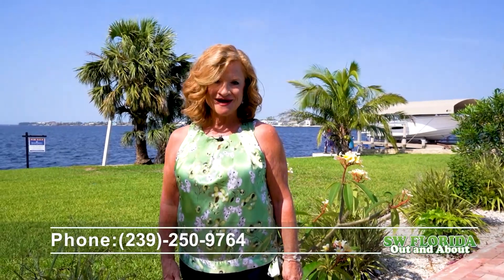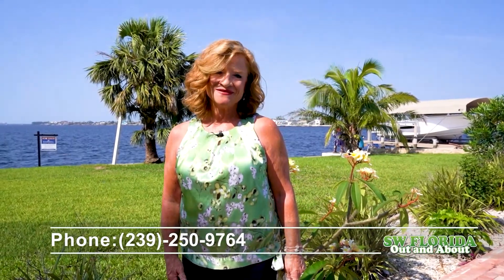For more information on this property or others here in our Southwest Florida area, contact me directly, Kyra Quarles of Royal Shale Real Estate at 239-250-9764.